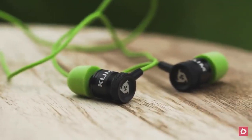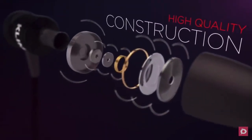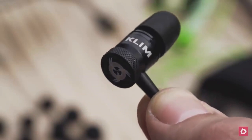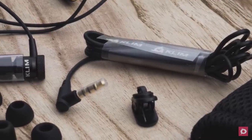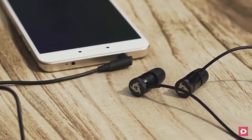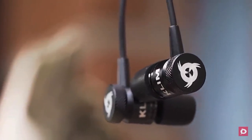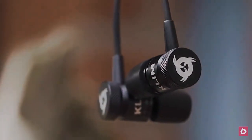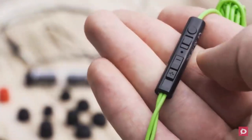The memory foam means supreme comfort — you can wear the Fusion for hours and never feel discomfort. Onto performance, the Klim Fusion offers audio quality on par with a full headset. You can listen to music, watch movies, or play video games with no crackles, bass issues, or echo. While there's no active noise cancellation, the earbuds do a great job at isolating the outside world. We spent several hours using the Fusion on a train and background noise was little more than a mild hum.